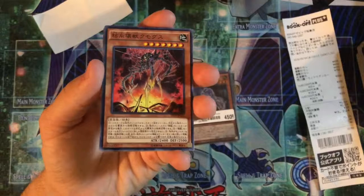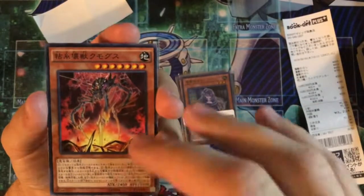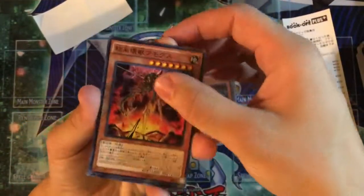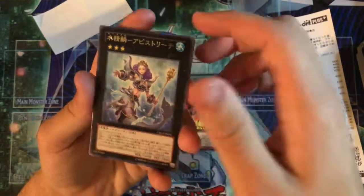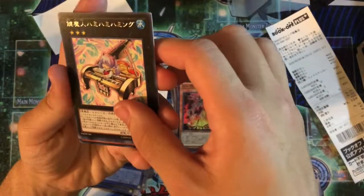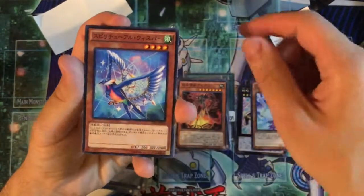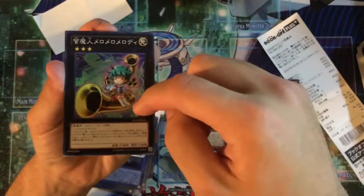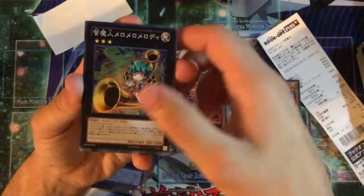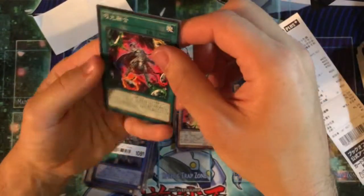This card shop has a bookshelf where any 10 cards are two dollars, so I picked out 10. A couple are for my wife: a Kaiju card, what I think is a Mermail XYZ, a cute piano player — probably a Melodious card — and a rainbow-themed card because she loves rainbows. There's also a tuba player and a drummer card I got for her.